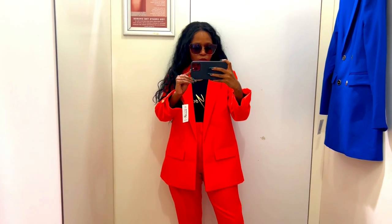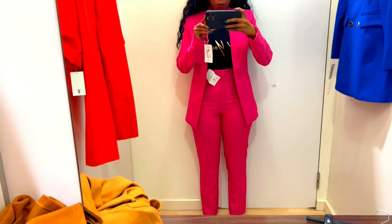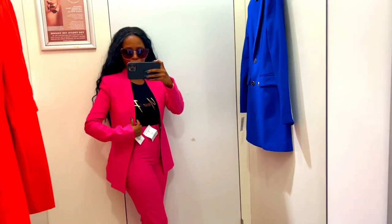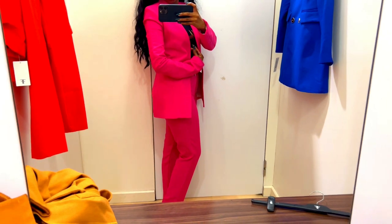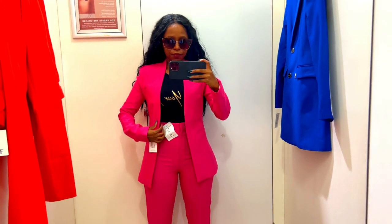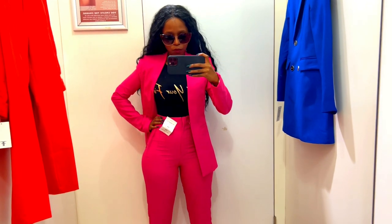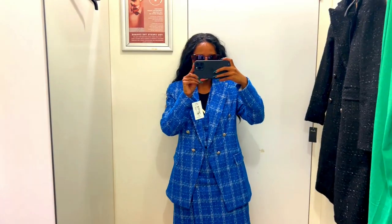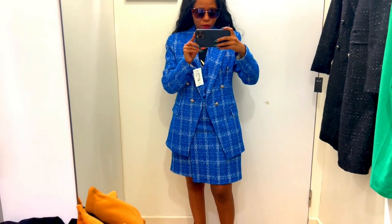The next one is this hot pink suit. This is actually my favorite — I love fitted suits because they just make my body look great. Just look at that — yes, it's a yes for me!